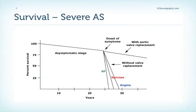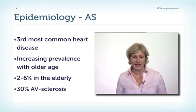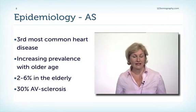Let's look at the natural history of patients with aortic stenosis. Importantly, even patients with severe aortic stenosis can remain asymptomatic for long periods of time, even over years. However, this graph shows clearly that once symptoms occur, the mortality rate will increase rapidly without valve replacement. These patients must therefore be referred for surgery at once. Aortic stenosis is actually the third most common heart disease, and the prevalence increases with age, with a prevalence of 2–6% in elderly people.